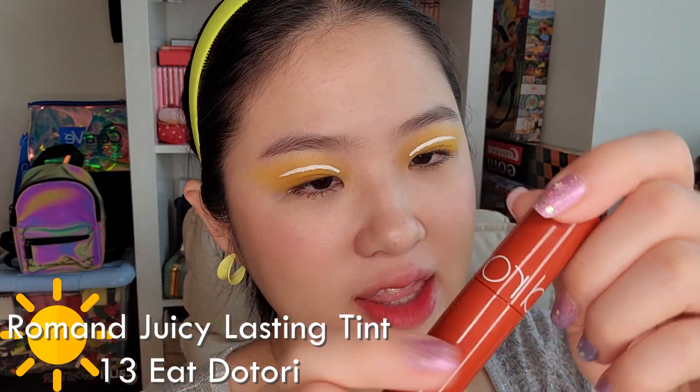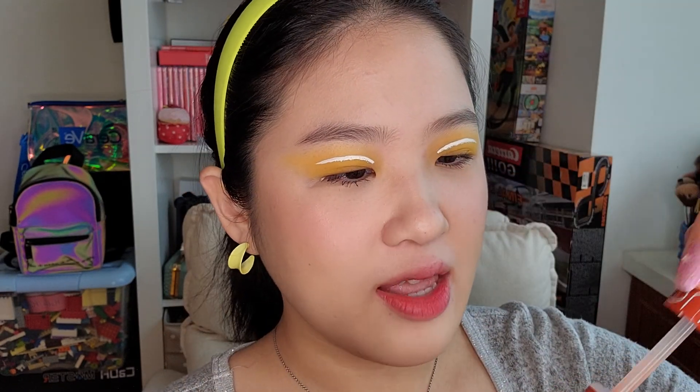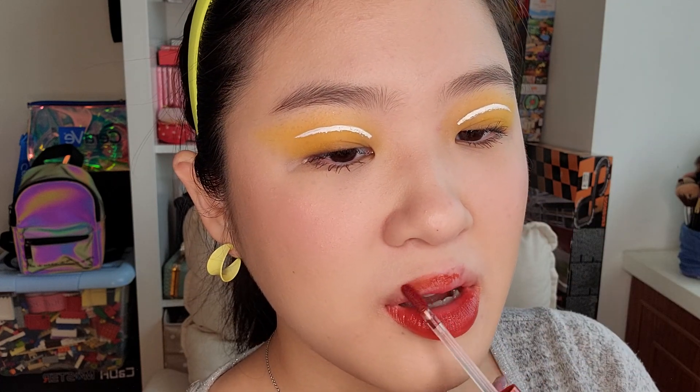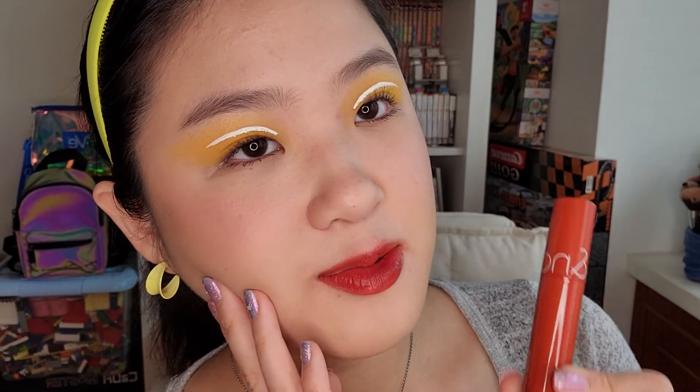Now let's take this off and try out the color Eat the Tori. I never opened it before, so let's open it for the first time. It smells the same, I think. It's a very different color — this one has an orange-brown color. The color goes onto the lips super easily, doesn't get stuck in one place or move around. It looks very pretty. This is what the color Eat the Tori looks like — it's like an orange-red color with hints of brown in it, just like the MAC Chili lipstick. Very similar and I really like it.